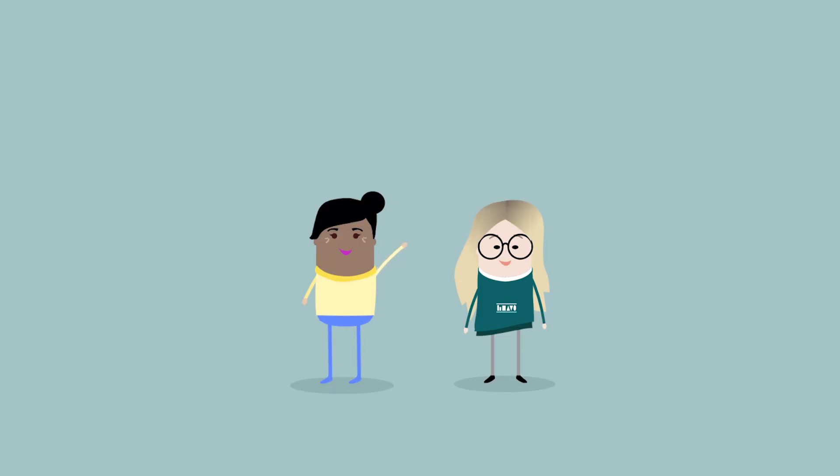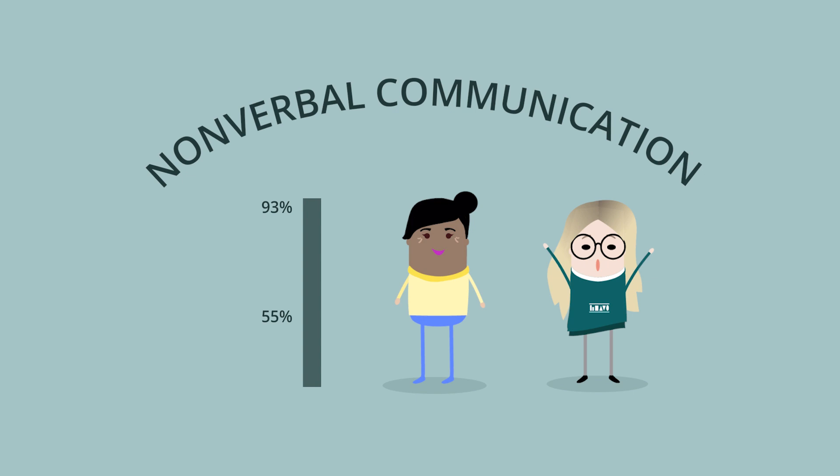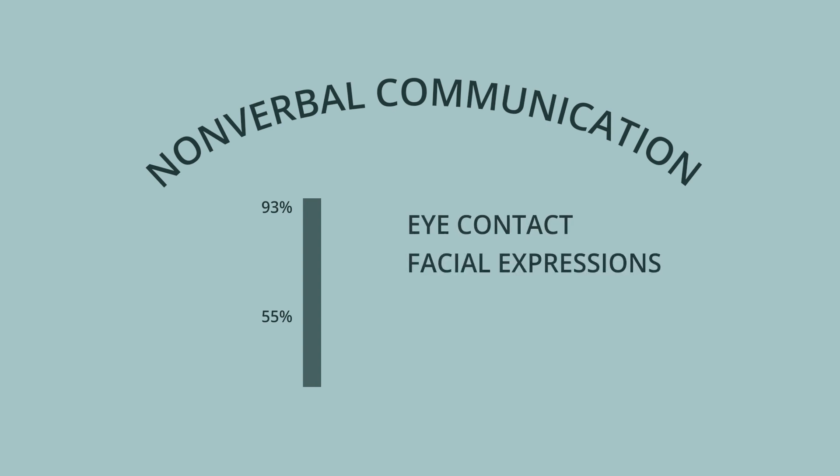Waving hello and waving your hands frantically to stop your friend from a horrible allergic reaction are both examples of nonverbal communication. Nonverbal communication means the act of conveying information without the use of words. Fifty-five to ninety-three percent of all communication is nonverbal. It occurs in many ways, including eye contact, facial expressions, gestures, and body language.